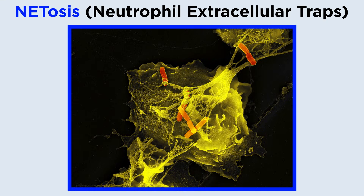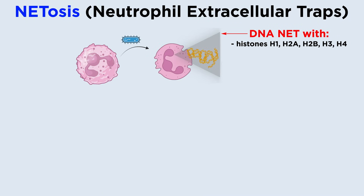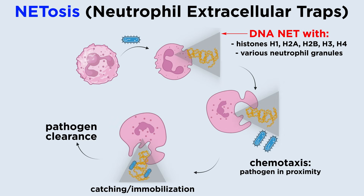A relatively recently discovered mechanism, formation of neutrophil extracellular traps, or NETs, involves the chromatin in neutrophil DNA loosening up to form complexes with numerous granular and cytoplasmic proteins that are subsequently released into the extracellular space. Participating proteins can be histones H1, H2A, H2B, H3, and H4, azurophilic granules like MPO, elastase, defensins, and cathepsin G, specific granules such as lactoferrin, alkaline phosphatase, NADPH oxidase, lysozyme, and collagenase, or tertiary granules like gelatinase and cathepsin. The significance and biological function of these NETs is to insulate a specific space, thereby increasing accumulation of high concentrations of antimicrobial agents at the site of infection, resulting in immobilization and killing of microbes, thereby preventing them from spreading.